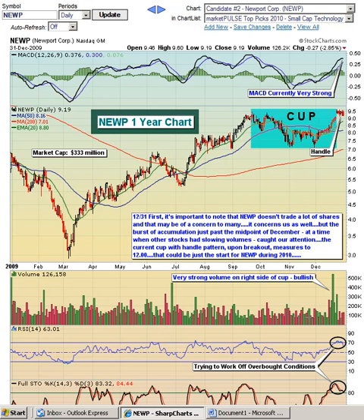Volume trends have been very strong. I do want to point out that this is a company that has traded mostly between 100,000 and 200,000 shares, so it's not the most liquid stock that we've looked at, so definitely keep that in mind. But the MACD here is very strong. We like this bullish continuation pattern, the cup and handle pattern that's in play, and it just, in the short term, got a little ahead of itself.